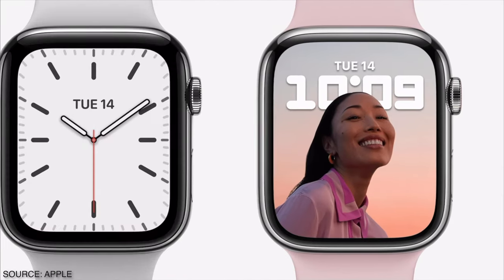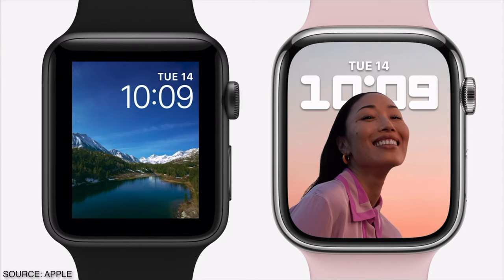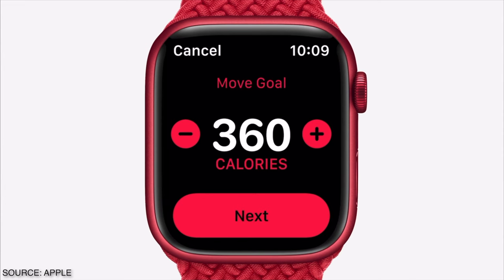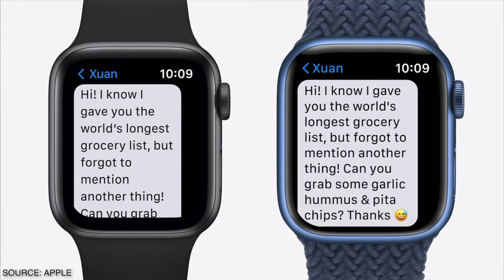Starting off with what is new with the Apple Watch Series 7, the biggest and most apparent change is that they have a bigger screen size. They basically reduced the borders by 40%, so now it has 20% more screen real estate than the Series 6. This larger screen size allows for bigger buttons and complications that are easier to read, such as text and emails. They also increased the screen brightness by 70% whenever you are indoors and not actively using the device.